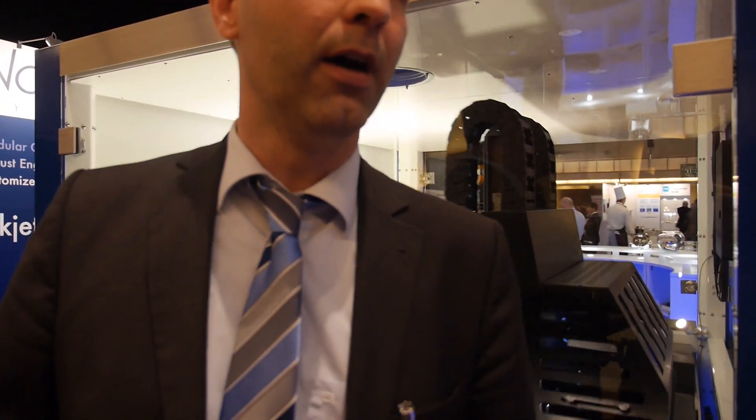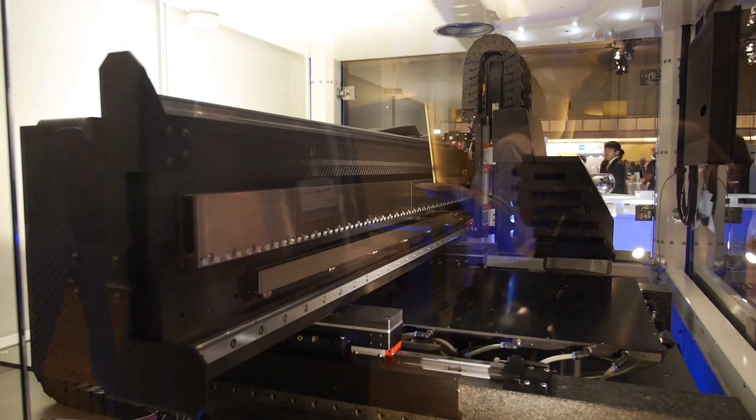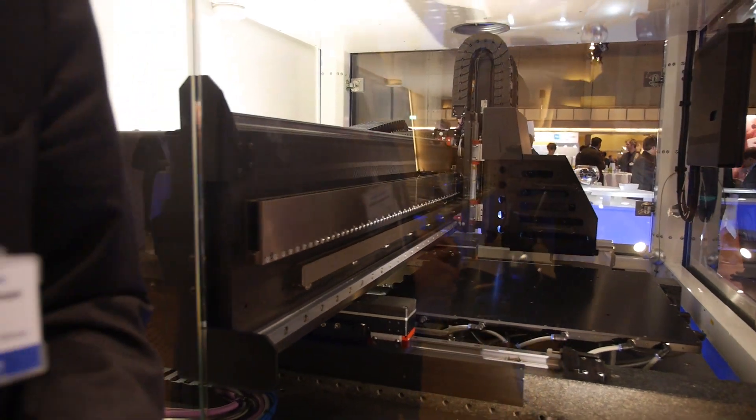The company is based in Germany — it was founded two and a half years ago. We are now a little over 20 employees, still growing. The main markets are in Europe for now. There's still good production capacity within Europe in many industries and a lot of activity in inkjet.